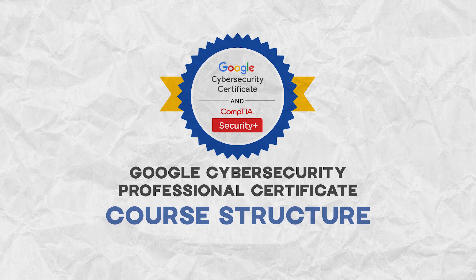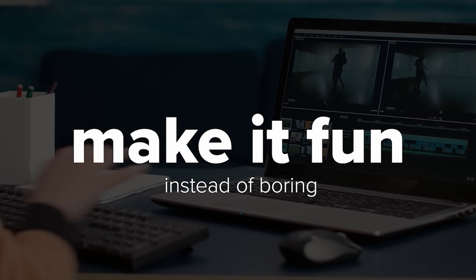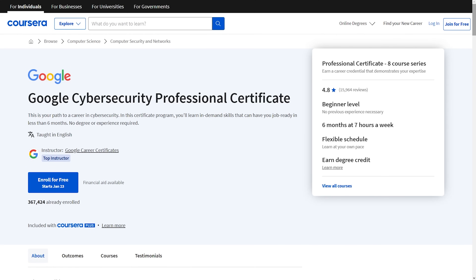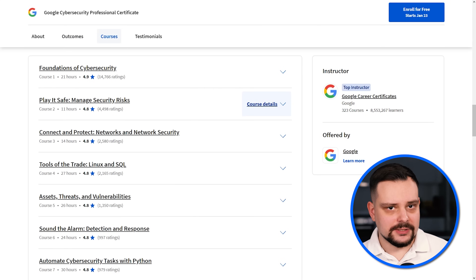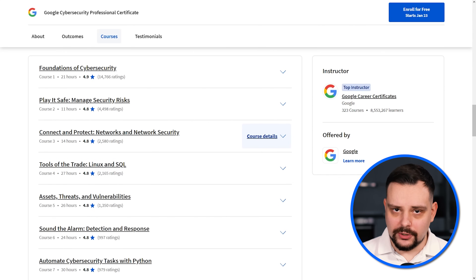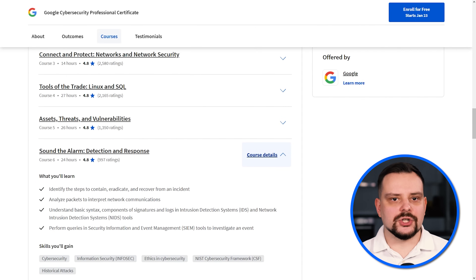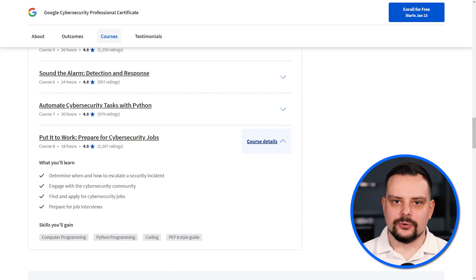Now let's take a look at the course structure. The Google Cybersecurity Professional Certificate program includes 8 courses: Foundations of Cybersecurity; Play It Safe — Manage Security Risks; Connect and Protect — Networks and Network Security; Tools of the Trade — Linux and SQL; Assets, Threats, and Vulnerabilities; Sound the Alarm — Detection and Response; Automate Cybersecurity Tasks with Python; and Put It to Work — Prepare for Cybersecurity Jobs.